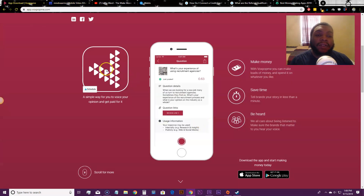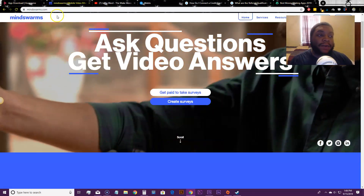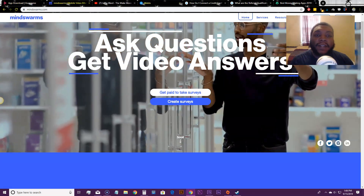Both apps will be linked in the description below. Vox Pop Me is also available in the UK and Australia, so if you're in those countries you can sign up as well.